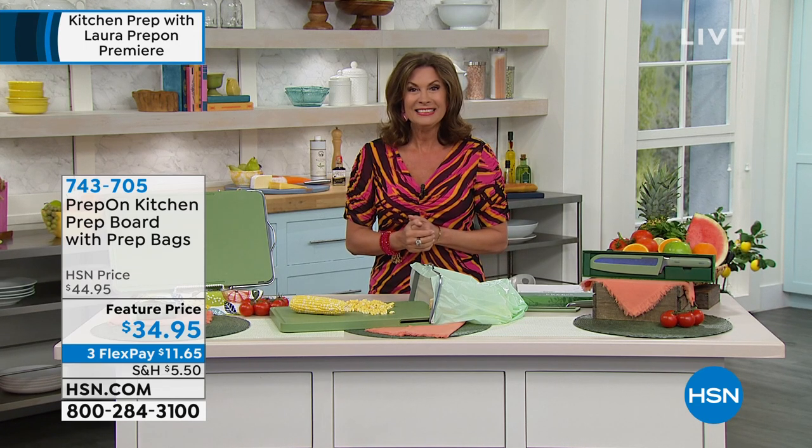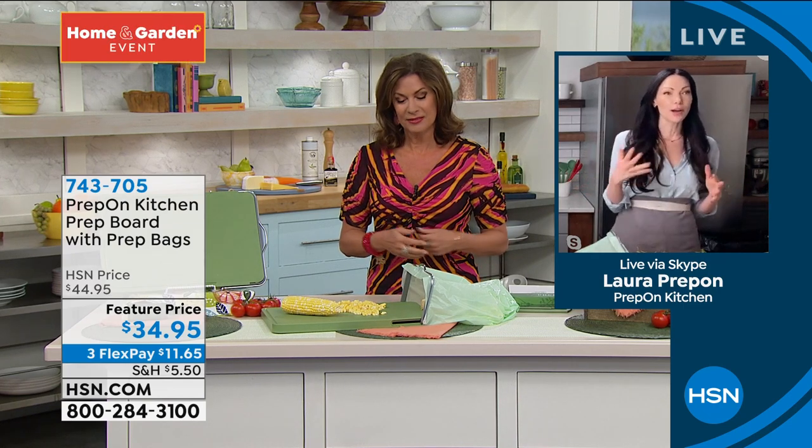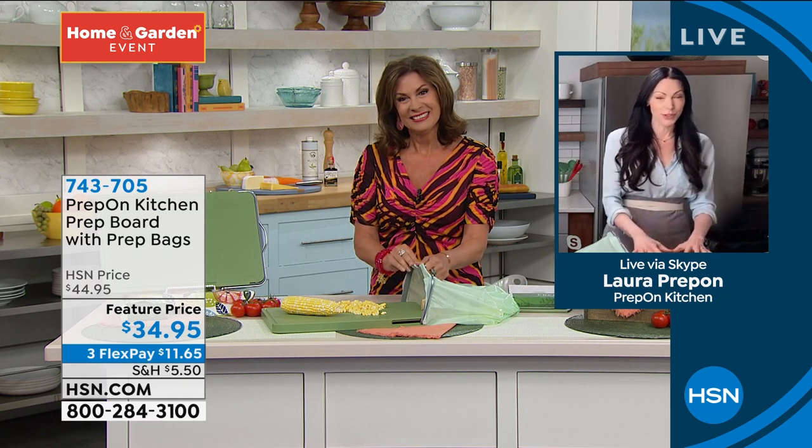Hi guys! Yes, sorry, we're figuring something out here. So yes, I grew up in the kitchen. My mother was an amazing chef and she taught me a lot about food preparation. I'm just so happy and inspired to show you guys this.